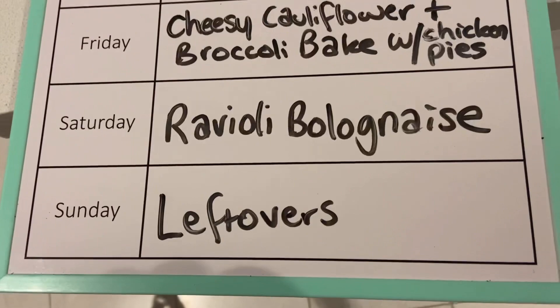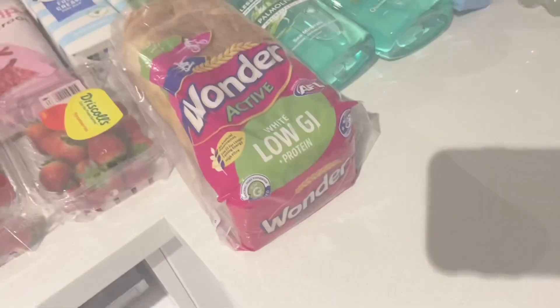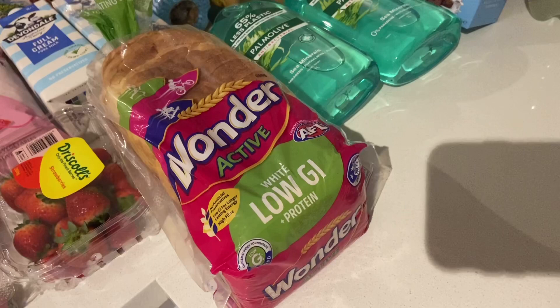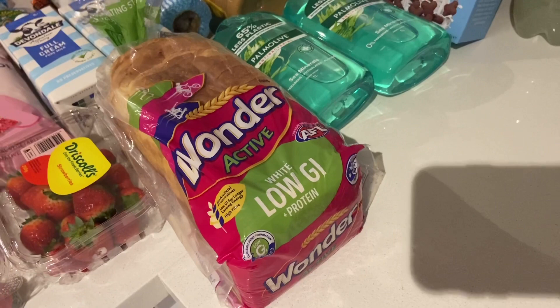I'm going to get into the grocery haul now. If you're new here, we like to play a little game where you guess how much this grocery haul costs my family of four — leave your guess in the comments before the end of the video. I'll let you know at the end how much the groceries cost. It's always interesting, especially if you're not in Australia, because it's really hard to guess the price.